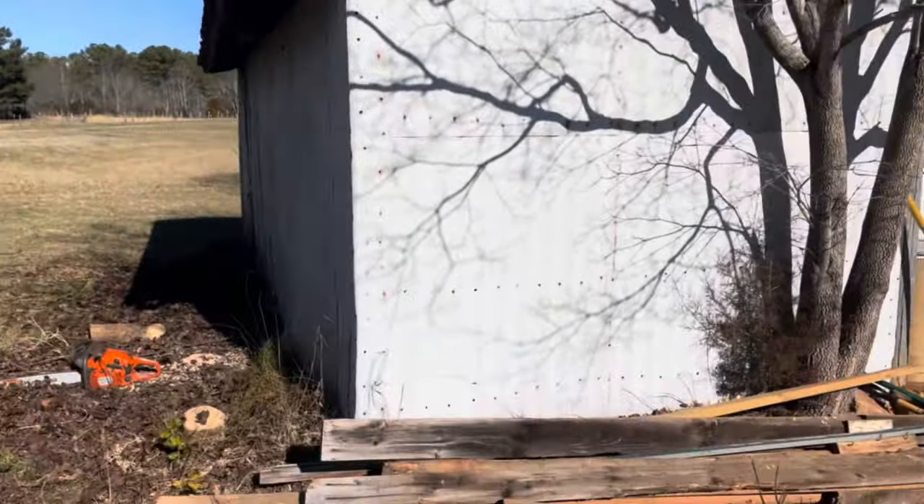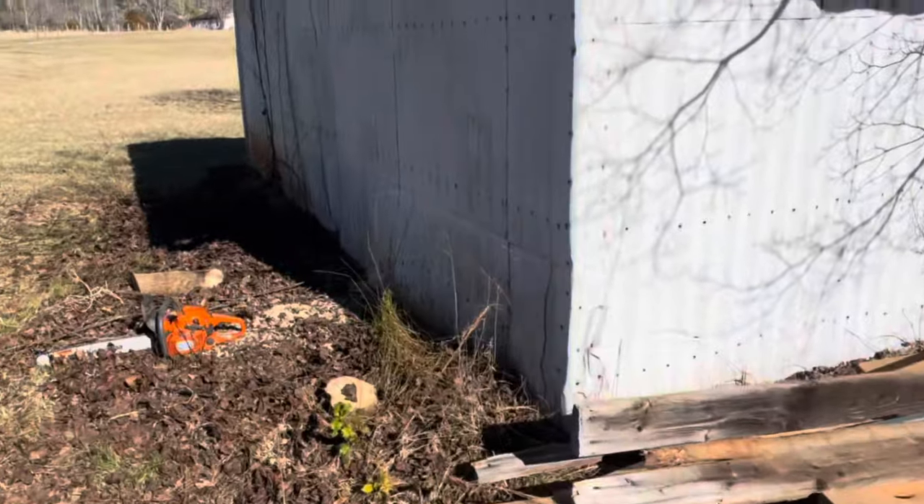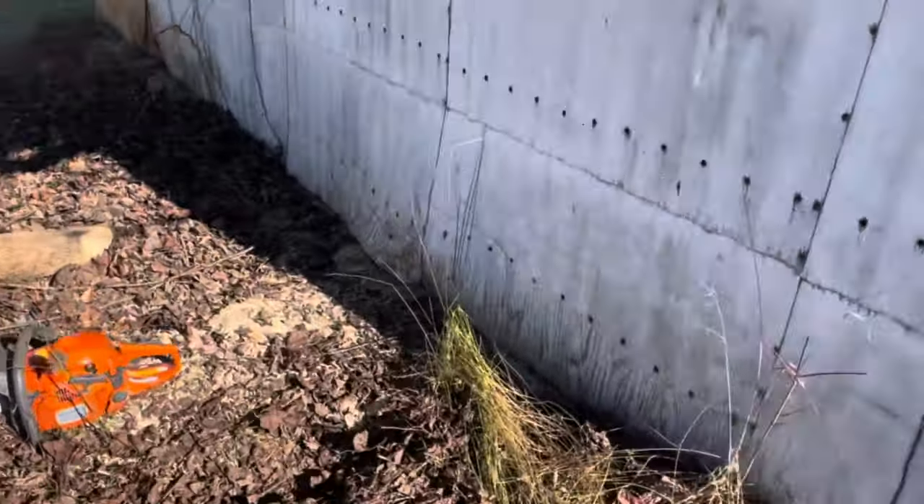This old horse barn had limbs growing into the side of it, and the inside pieces were running against the wall, pushing up on it. So we're just trying to go ahead and take care of the trees.